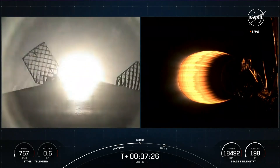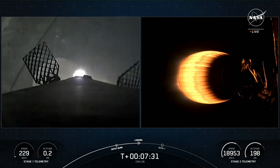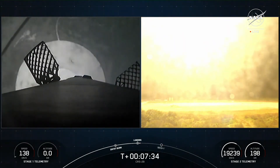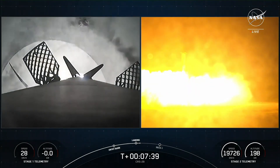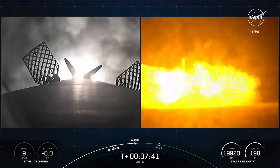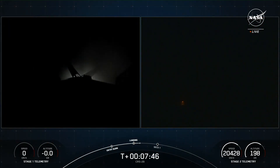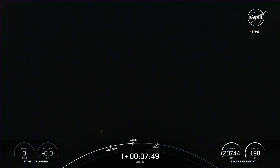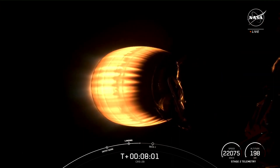Stage 1 landing burn. Landing burn has begun — you can see it on your left-hand screen. Let's watch as Falcon 9 touches down. Stage 1 landing leg deploy. Stage 1 landing confirmed. The Falcon 9 first stage that supported today's mission has landed for its second time, having previously supported the Crew-7 mission in August earlier this year.